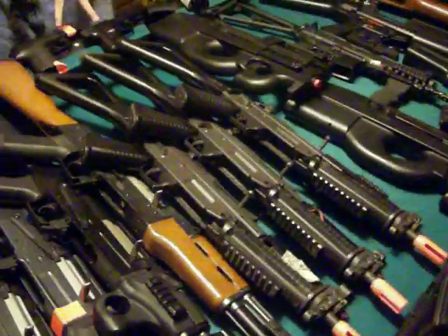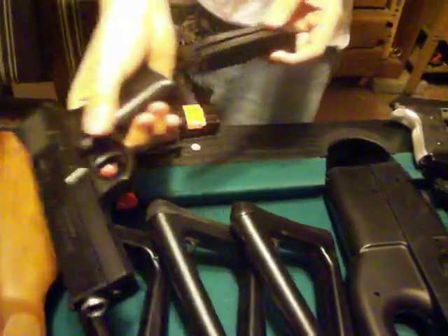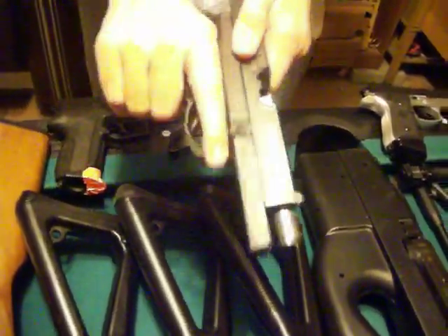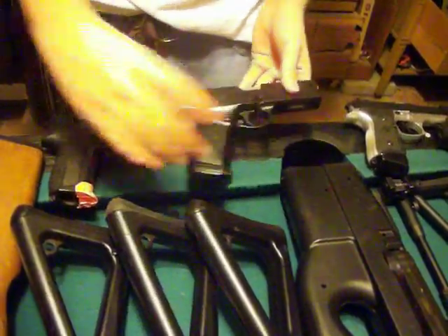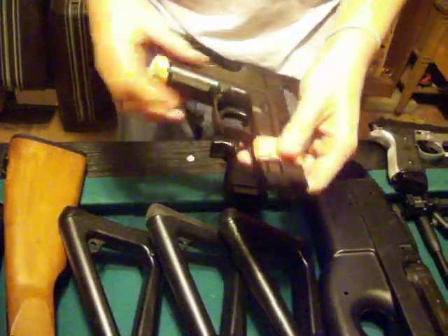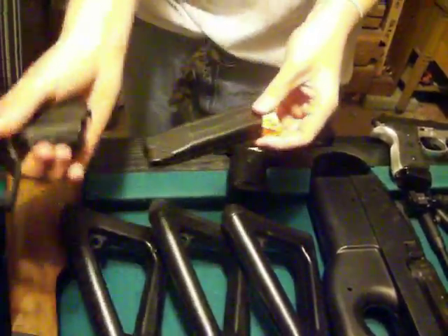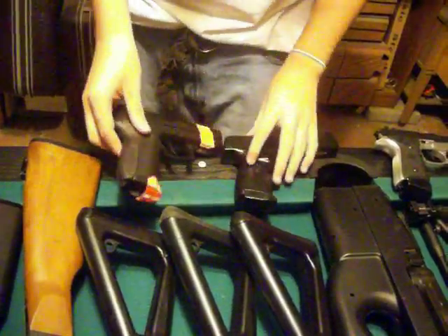Our next guns right here are these two pistols. I believe this is a Glock of some sort — this is a spring pistol, a springer, so nothing special about that. And this right here is a SIG SAR. As many people said in our last video, we said it wrong — I said it correctly this time. It's taped so when we play in fields we don't lose these magazines.